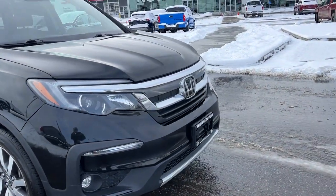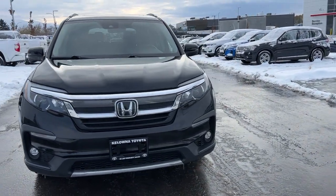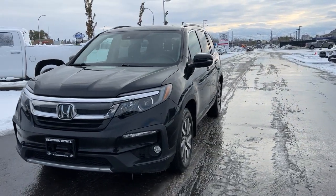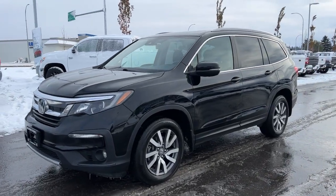Moving around to the front, we've got the nice solid lines up here, fog lights, and of course a large raked windshield for excellent visibility. Inside we have a whole ton of fantastic features too, so let's hop right in and check it out.